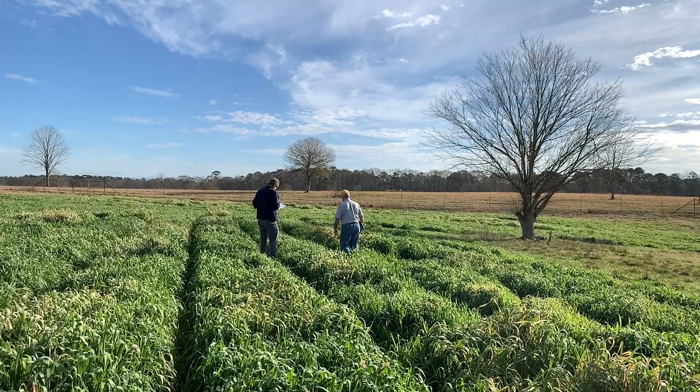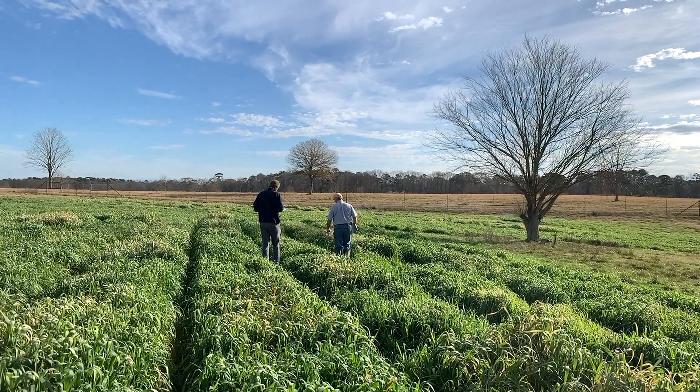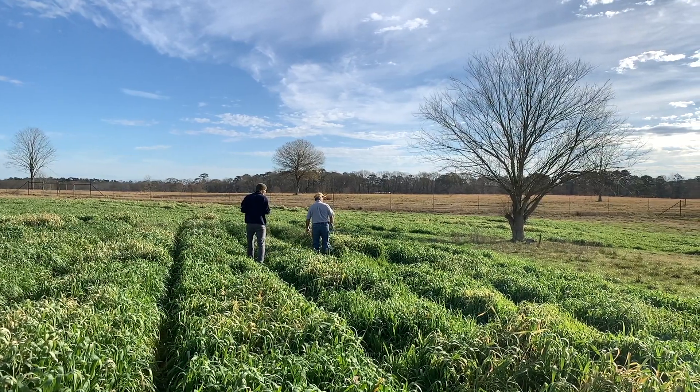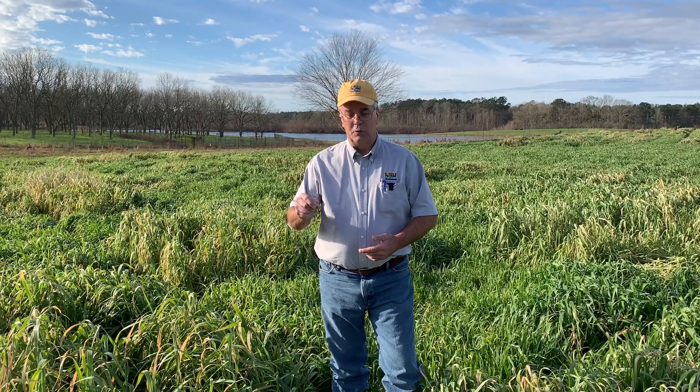This is the second year of this project. What we plan to do today is actually dig up about a half dozen of these lines, dig up plants of them, put them in the greenhouse, and use them as parents in a crossing program to try to develop oat varieties specifically for deer.